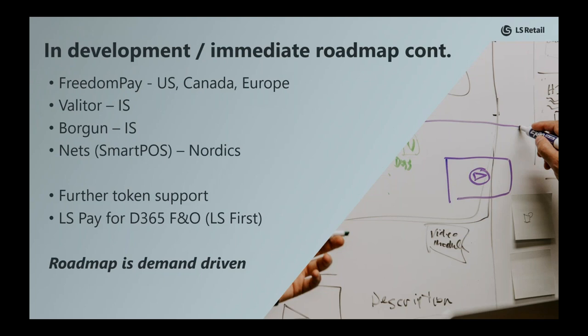This cannot be stressed enough: our roadmap is very much demand driven. So please reach out with opportunities or requests you might have, as this can very much influence our roadmap.